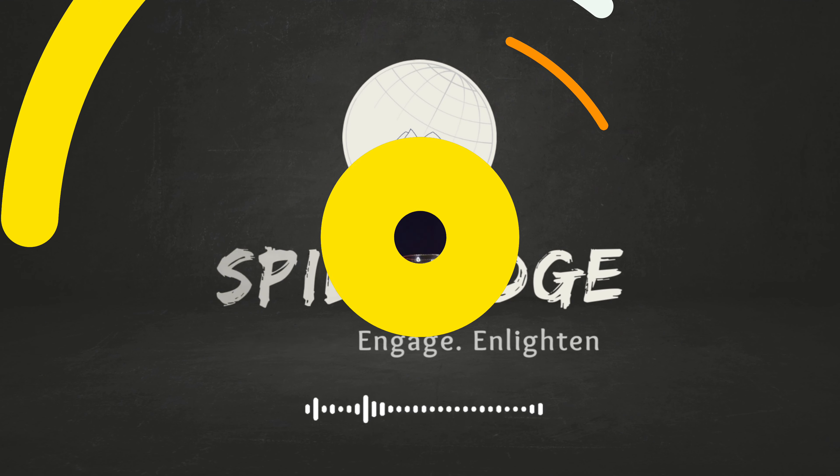Hello and welcome to Spillage. In today's video, we'll explore the sweet world of sugars. From white sugar to brown and everything in between, we'll break down what makes each type unique. Grab a cup of tea with your favorite sugar and let's get started.